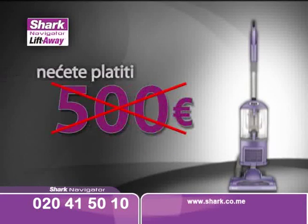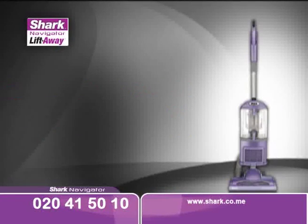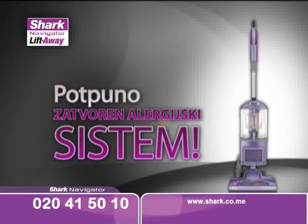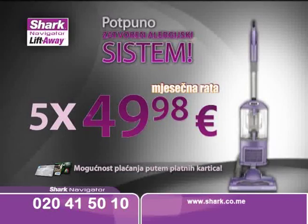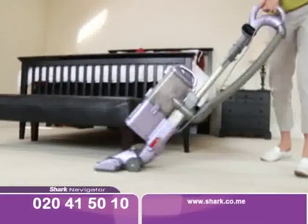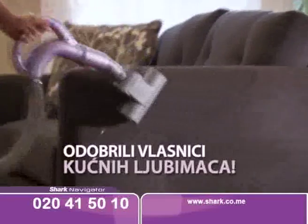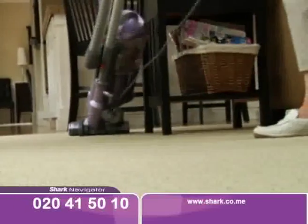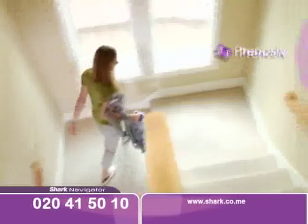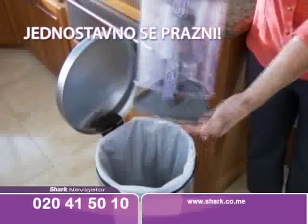Shark usisivač nećete platiti ni 500 eura, ni 400 eura, pa čak ni 300 eura. Shark usisivač sa potpuno zatvorenim sistemom koji ne gubi usisnu snagu može biti vaš za samo 5 mjesečnih rata po 49,98 eura. Shark usisivač dubinski čisti vaše tepihe, podove i prašinu sa namještaja. Dlake kućnih ljubimaca nestaju poput čarolije zahvaljujući posebnoj turbo četki. Lako zaobilazi sam namještaj. Dizajniran je tako da se ne morate ni sagnuti dok usisavate. Prenosiv je i lagan. Kada završite usisavanje, dovoljno je pritisnuti dugme i rezervoar je ispražnjen.